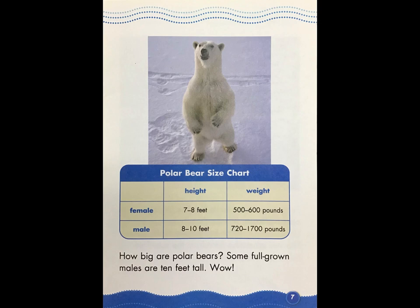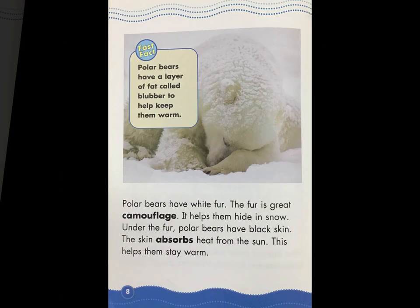How big are polar bears? Some full grown males are 10 feet tall. Wow! Polar bears have white fur. The fur is great camouflage — it helps them hide in snow. Under the fur, polar bears have black skin. The skin absorbs heat from the sun, which helps them stay warm.